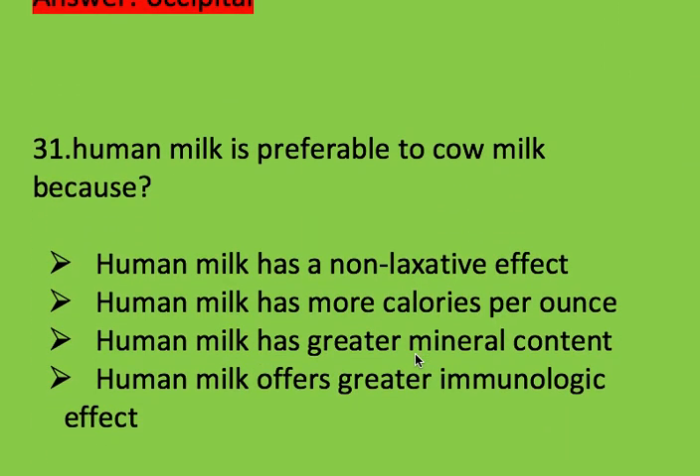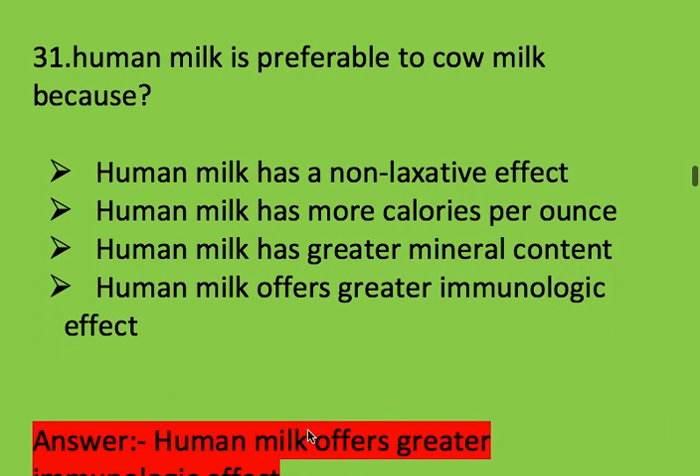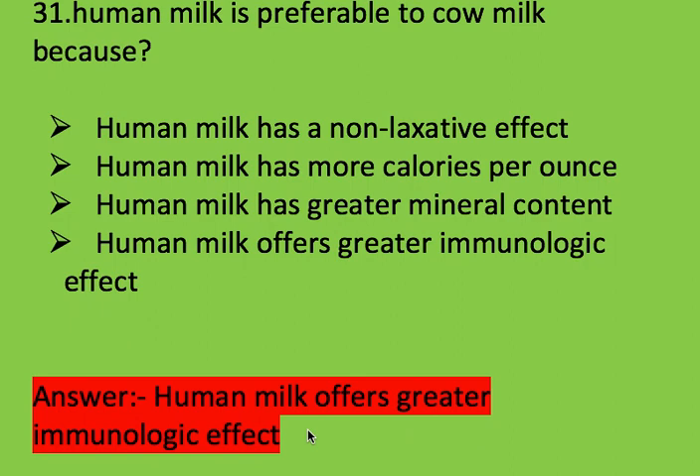Next question: human milk is preferable to cow milk because? Options: human milk has a non-laxative effect, human milk has more calories per ounce, human milk has greater mineral content, or human milk offers greater immunologic effect. Right answer is human milk offers greater immunologic effect.